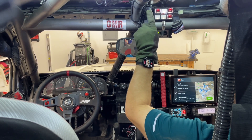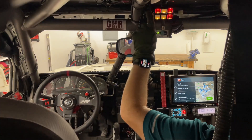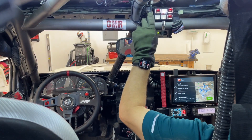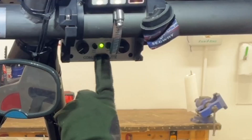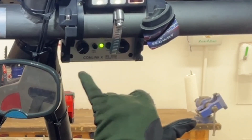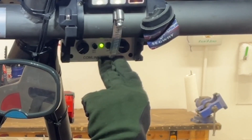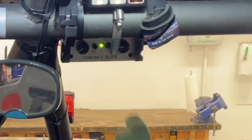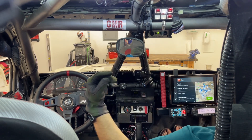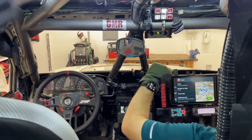This switch right here controls the lights that are inside the truck, and this lowest setting actually works with the doors open. This thing right here is the intercom — this allows the pilot and co-pilot to talk to each other, and also provides that channel and frequency to the radio. So the radio talks to the intercom, and then the intercom goes into the ears and microphones of the occupants during a race.